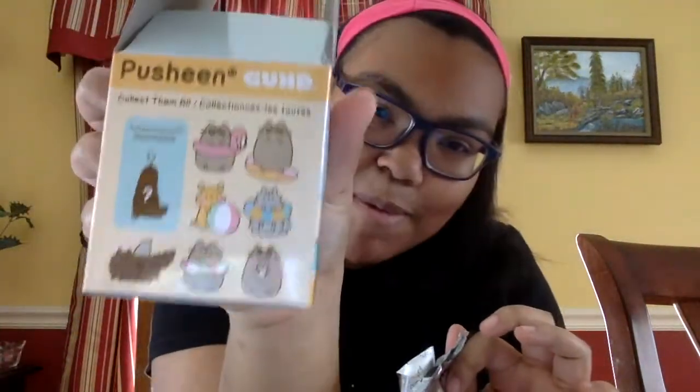I'm kind of hoping to get the Pusheen or Stormy in the tube — not the flamingo tube, like the regular one. Next one we got — oh, a double! So here's the extra.